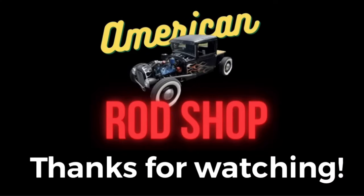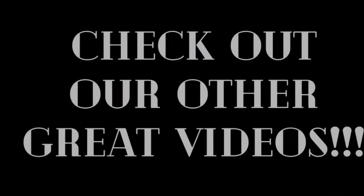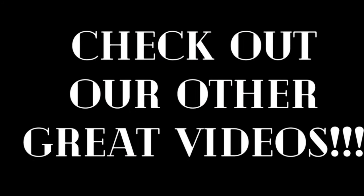Alright, that wraps up another episode of American Rod Shop. I appreciate each and every one of you tuning in and viewing these videos each and every night that they drop. Thank you guys so much — I love each and every one of you, God bless each and every one of you, and I will see you in the next video.